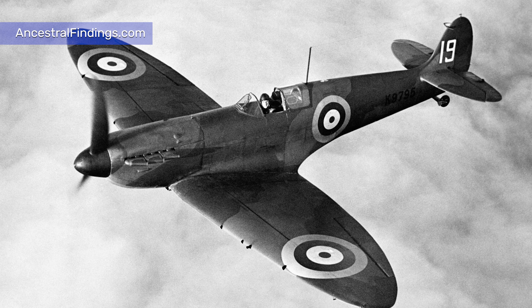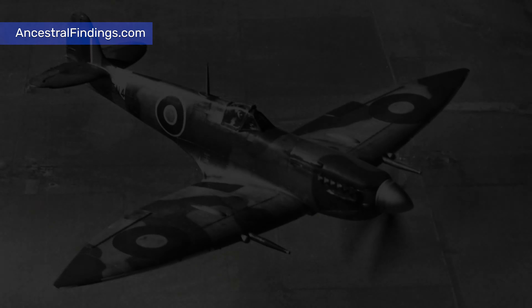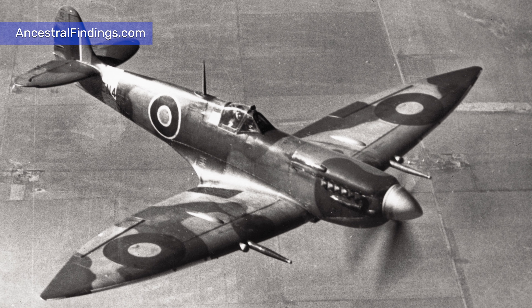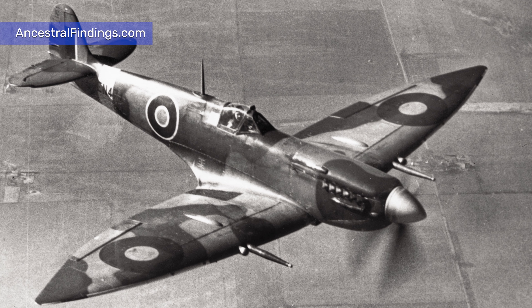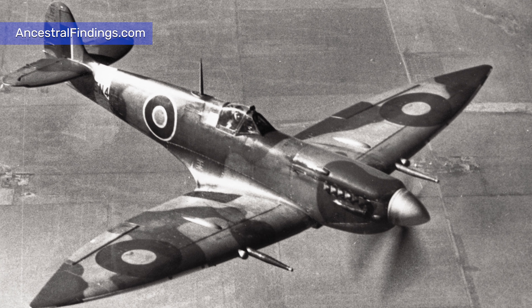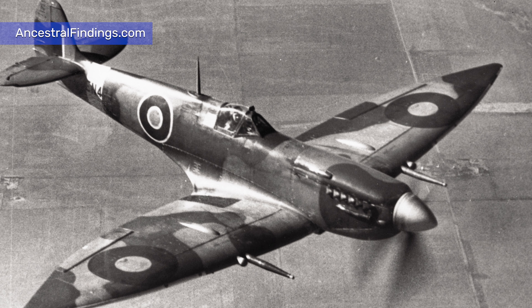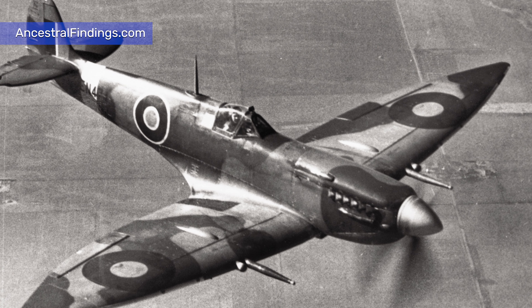With the outbreak of war with Germany on 3rd September 1939, the Spitfire was soon on the front lines, and the first reported kill from one of the aircraft was when it shot down a Heinkel 111 over the Firth of Forth in eastern Scotland.